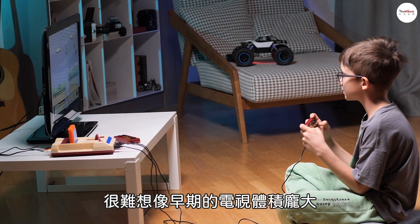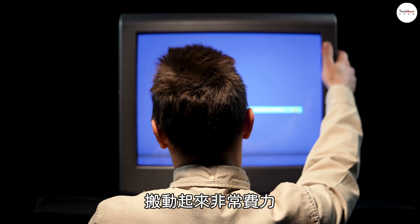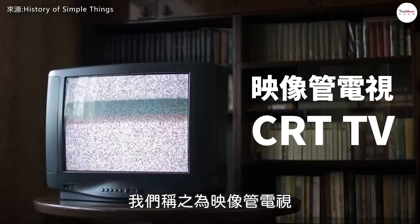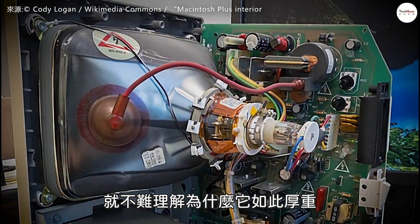Looking at today's TVs, it's hard to imagine how bulky and space-consuming they used to be. Back then, they were more like heavy furniture, and moving them around was a real challenge. These were called CRT — cathode ray tube — TVs. If we take apart a CRT TV, it's not hard to understand why it was so thick and heavy.